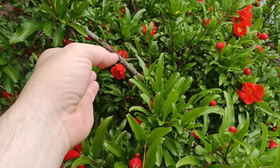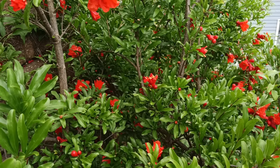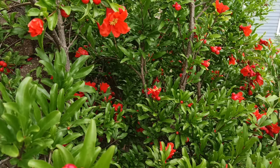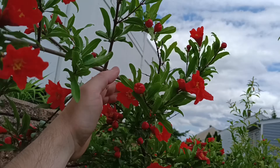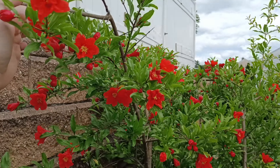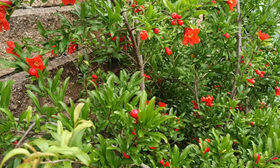As you recall, last summer the July blooms are the ones that set fruit. I'll probably come back and write on it with a Sharpie, just so I can remember that it set in June. So when I pick it, I'll be able to compare it to what the fruit tasted like last year.